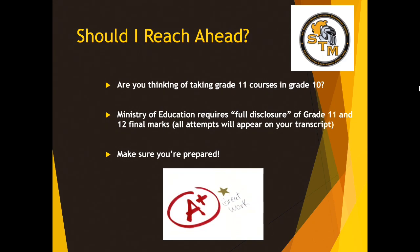Some students will consider taking a Grade 11 course in Grade 10. If that's you, a couple of things to be aware of: the Ministry of Education requires what we call full disclosure of Grade 11 and 12 final marks. That means every attempt at a Grade 11 or 12 course will always appear on your official transcript. It's very important that you make sure you're prepared for the increased expectations and workload of a Grade 11 course. I would strongly encourage you to talk to that subject-specific teacher to seek their advice, or come and see me in the guidance office.